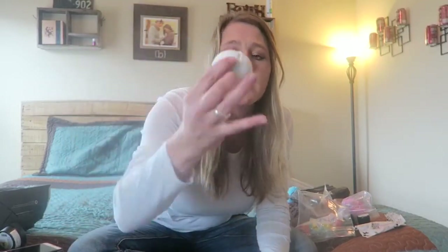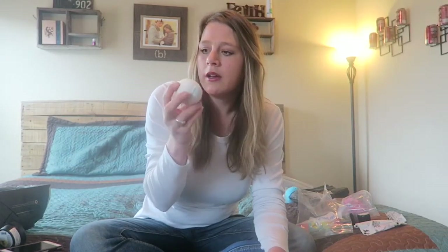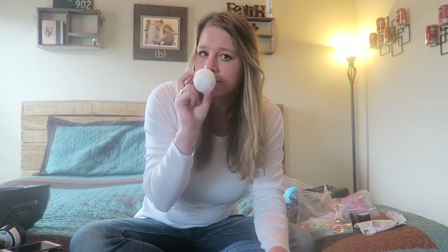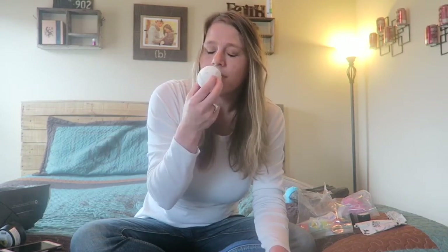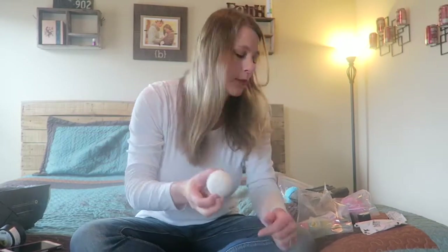I got this one — it's not very pretty to look at, but this one is the Butterball. I want to say there's rose and lavender in it. It smells so good — I wish you guys could smell through the camera! So that's the Butterball.